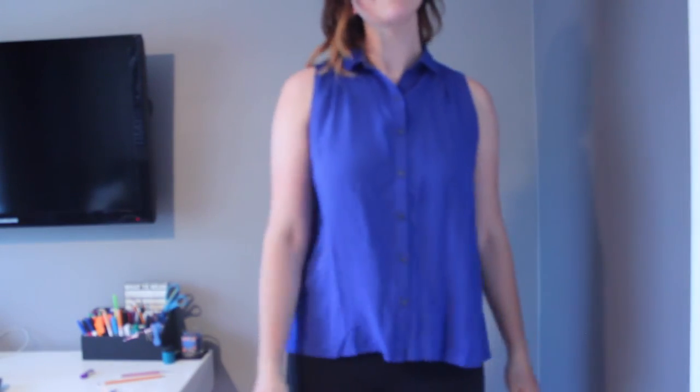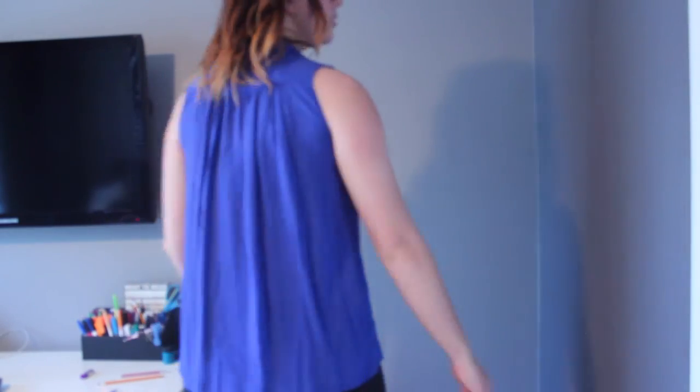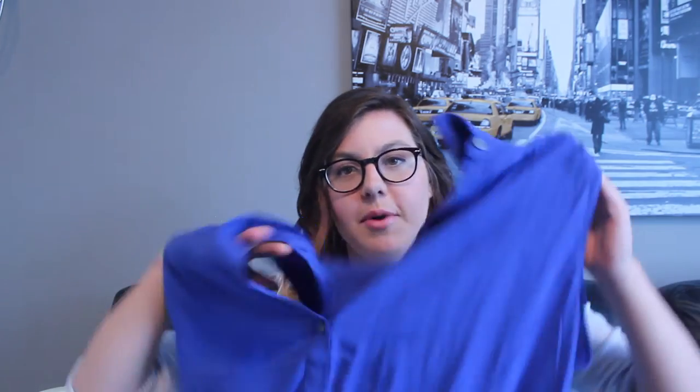We're going to Gap because I had a dress and could only exchange it, not return it. So I went and exchanged the dress for this little top. It's just a sleeveless blue button-up top — really nice, soft, and flowy, which is super nice for the summer because it gets really hot where I live. It was about 40% off, originally $44.95, and I paid about $26 for it. It's just a really nice top.